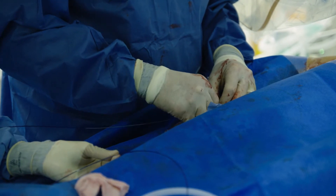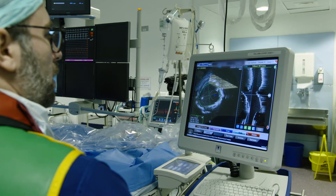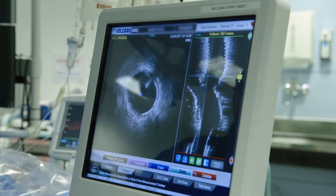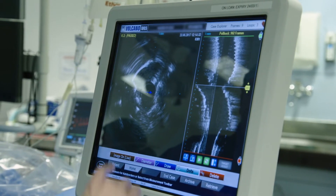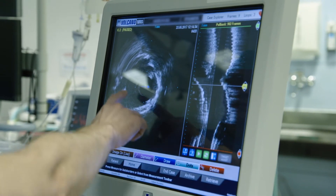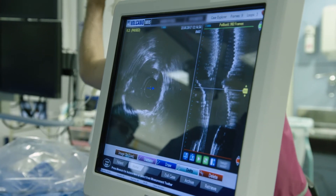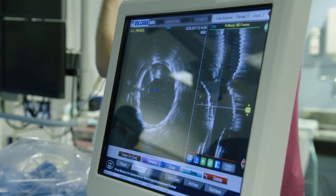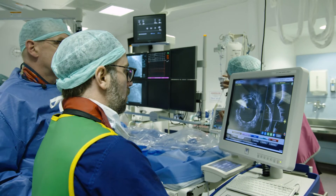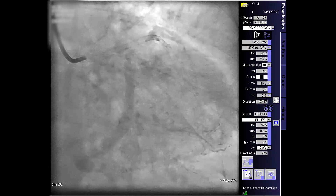We're doing an intravascular ultrasound of the intermediate. Taking a measurement of the polygon of convergence, which was 2.7 before — after kissing balloon it's now 9.2. We actually satisfy the KERN criteria at that point. The ostium of the intermediate is absolutely intact. The stent in the left main is very rounded in shape, well-opposed, and well-expanded. The measurement at the polygon of convergence is 9.2. We can confirm we absolutely nailed the ostium. The result is looking very, very good.